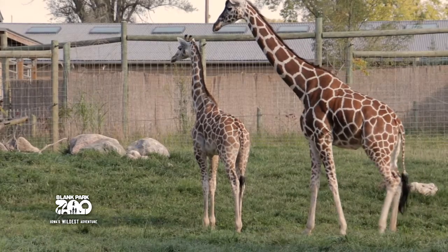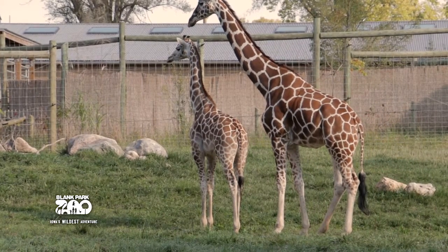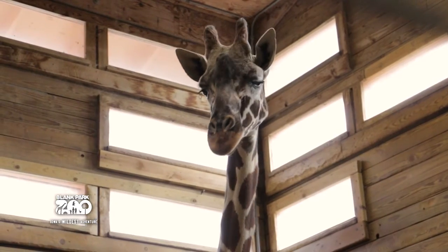Right now we're working on a project called the Giraffe Welfare Project, being run out of Brookfield Zoo in Chicago. We're comparing giraffe welfare from being outside in the summer for most of the day versus being inside a barn for most of the winter.